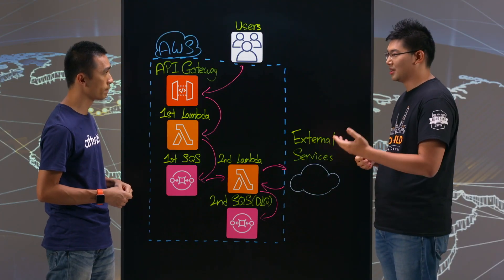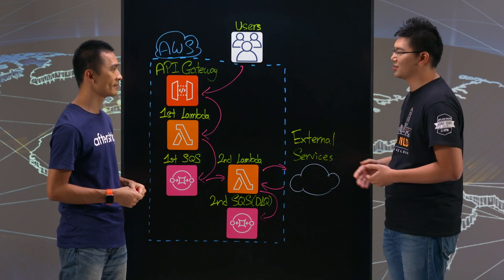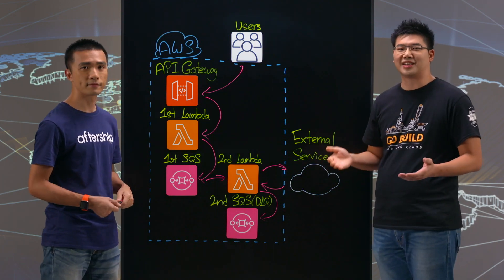And leave all the heavy lifting to AWS. Yes, that's right. Thank you Teddy very much for sharing your architecture with us, and thank you for watching This is My Architecture.